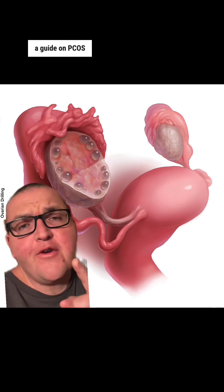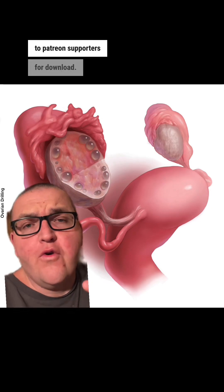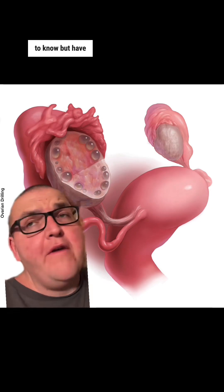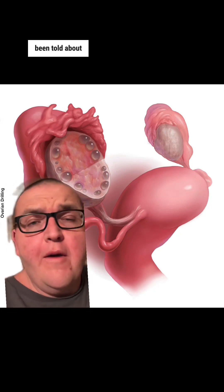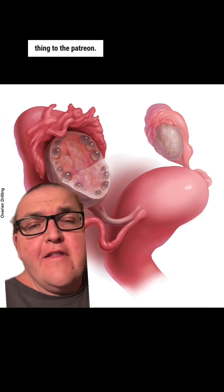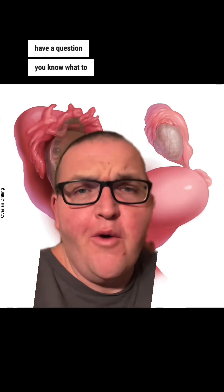I am putting together a guide on PCOS which will be available to Patreon supporters for download. It'll be like a little guide — kind of the everything you wanted to know but have never for some reason been told about PCOS. So if you're interested in that, you can find the link in the Patreon link. As always, if you have a question, you know what to do.